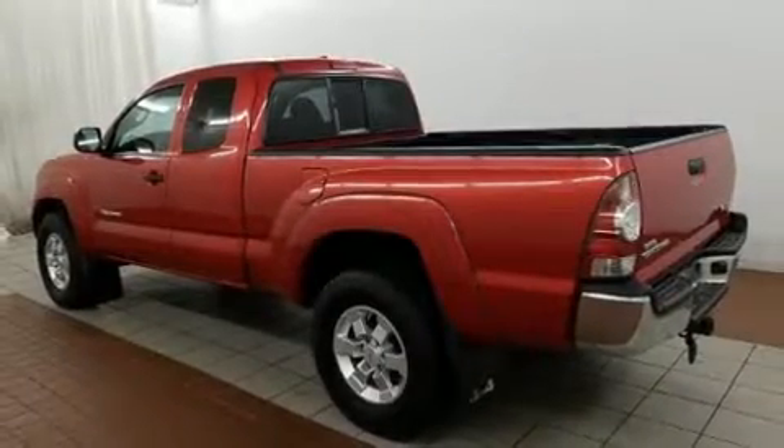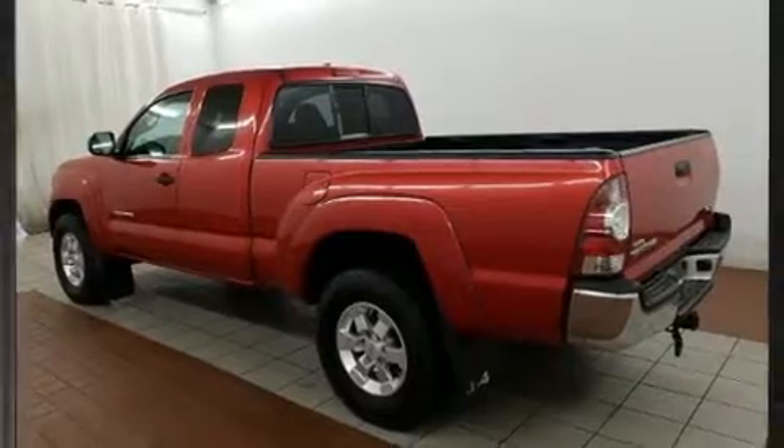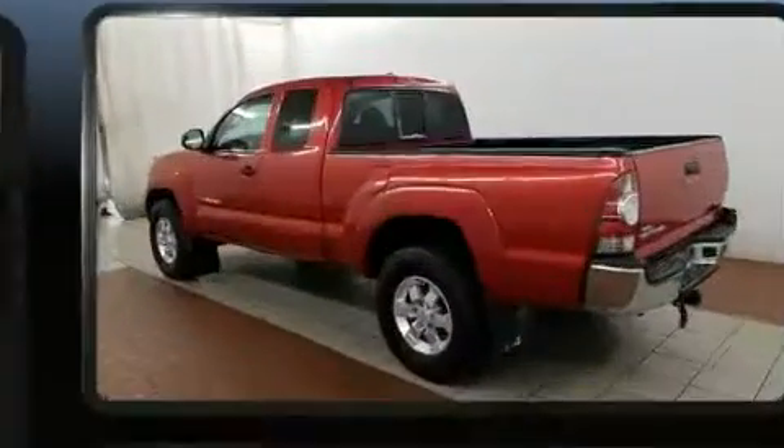Come test drive this 2010 Toyota Tacoma. It features a standard transmission, four-wheel drive, and a four-liter six-cylinder engine.